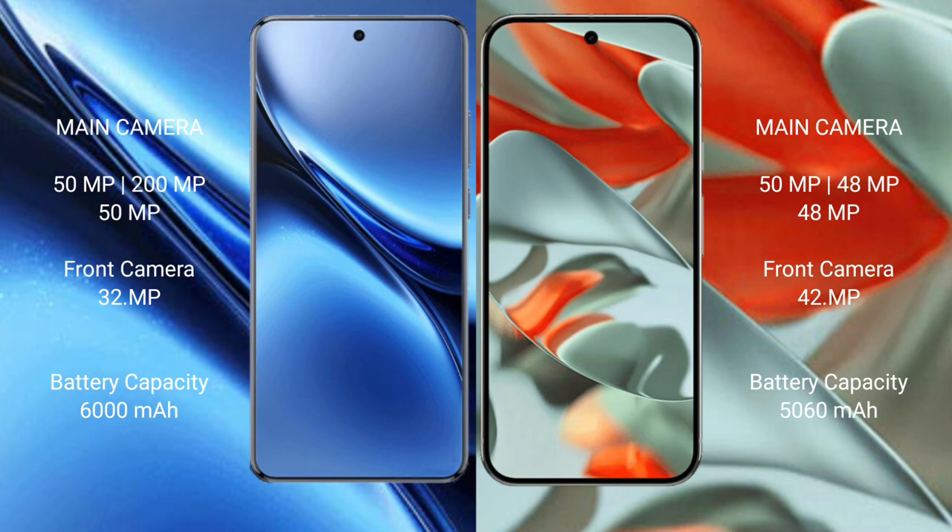The Vivo X200 Pro packs a 6000mAh battery with 90-watt fast charging support. The Google Pixel 9 Pro XL has a 5060mAh battery with 37-watt fast charging support.